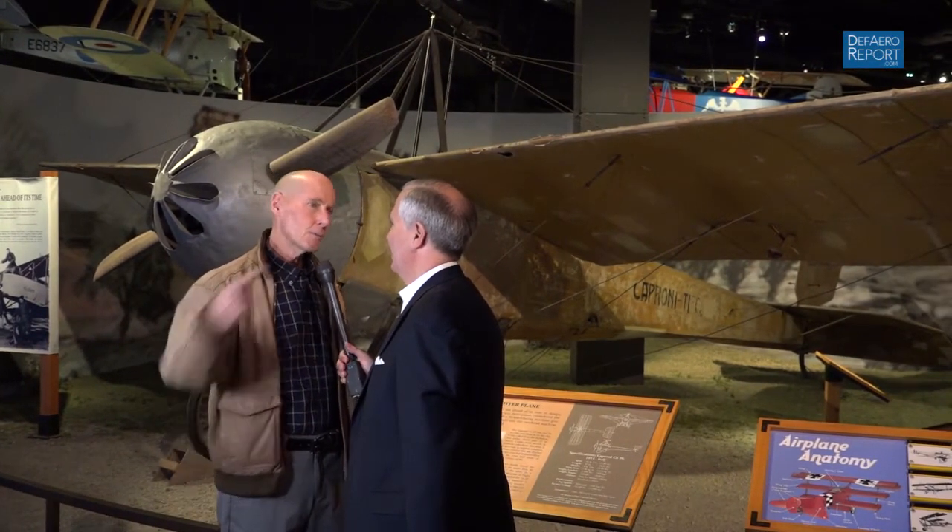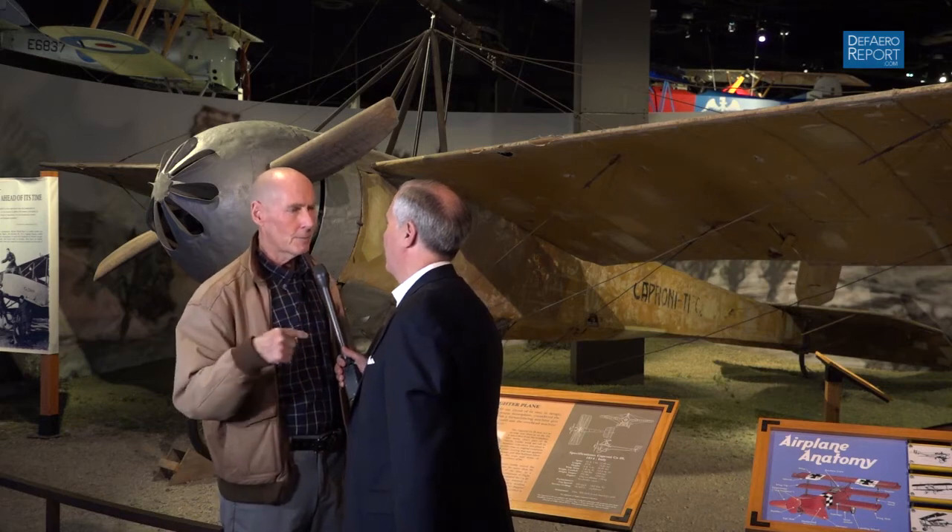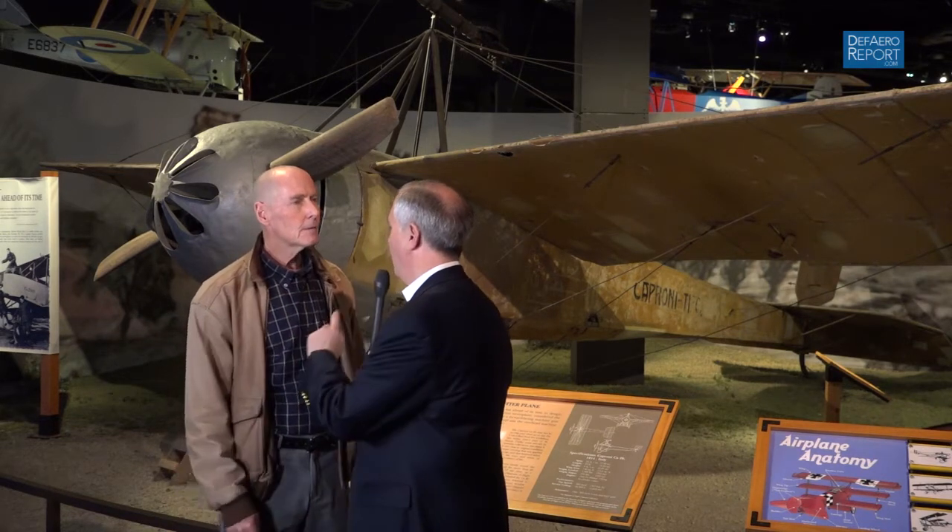So when you see an F-18, F-22, or anything like that, they can all be traced right back to this one back in 1914. What is the name of the aircraft? It's an Italian airplane, Caproni — Caproni 20.